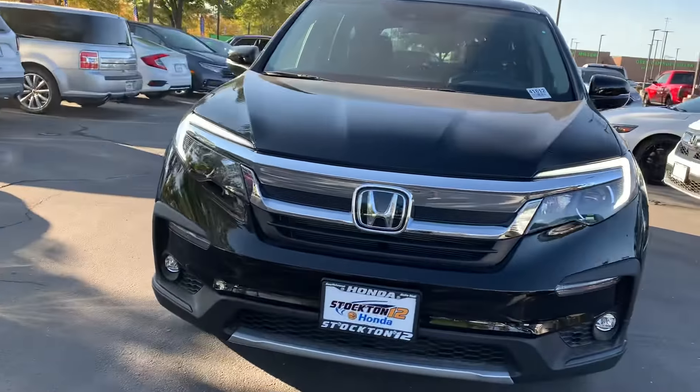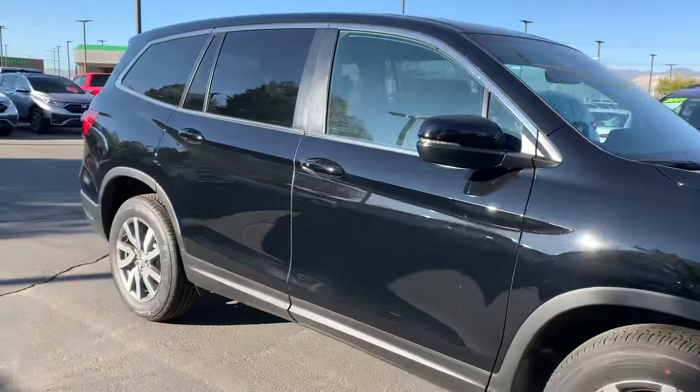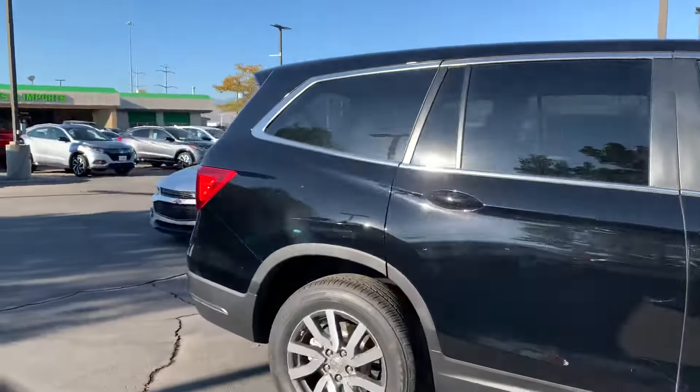Hey Sandy, my name is Krisha and I am a sales assistant here with Stockton 12 Honda. I've seen that you had some interest in our 2020 Honda Pilot.